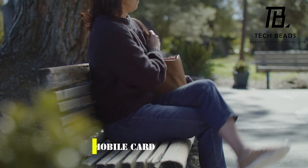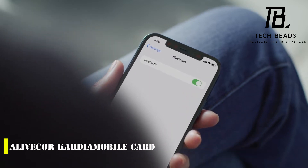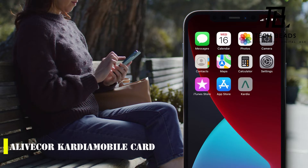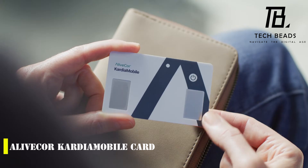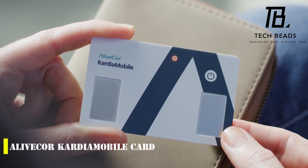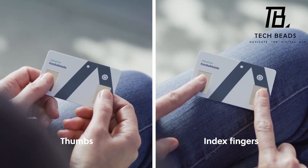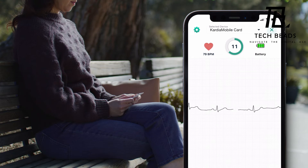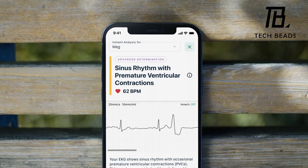Heart disease is a serious health issue, and anything that can help with early detection and prevention is welcome news. The AliveCOR Cardia mobile card appears to be a promising solution in this regard. Its compact size and ease of use make it convenient for anyone to check their heart health anytime and anywhere. The ability to send data to a physician for remote monitoring is a game-changer, especially in today's digital age.